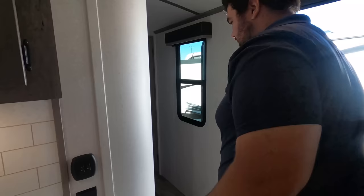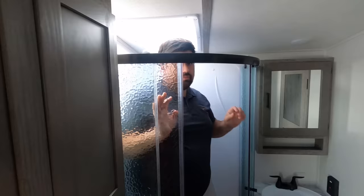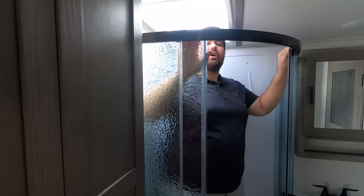On to the bathroom. For those watching for the first time, Will is six foot three. It has a radius shower — we're not big fans of the radius style, but it does pass the tall test. There's a sink, medicine cabinet, and it's all very nice overall, just not a fan of radius showers personally.